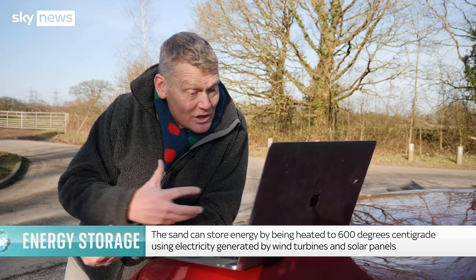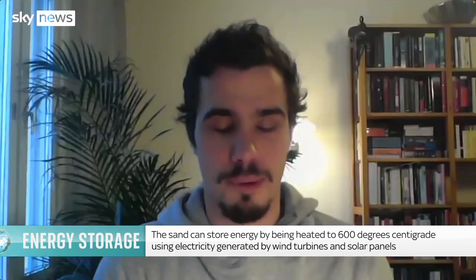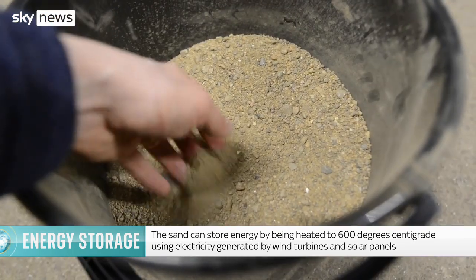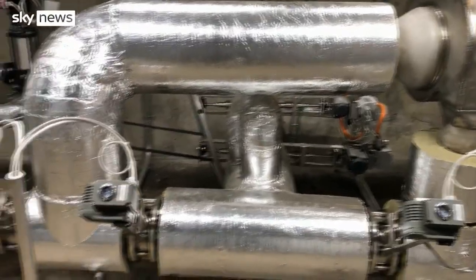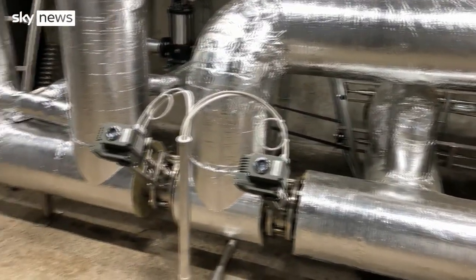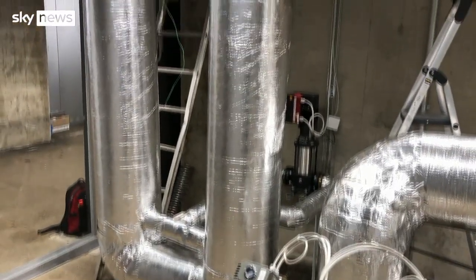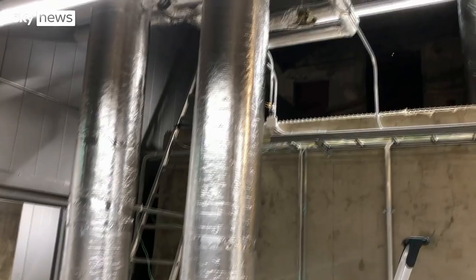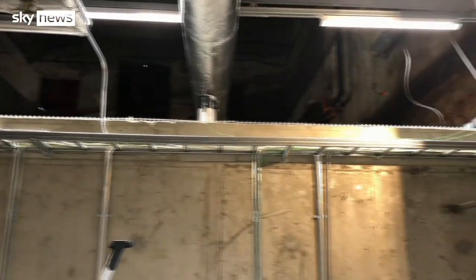And how do you get the energy into the sand? We have a really simple approach to heating up the sand. Nowadays we have a lot of wind power and solar power available — a lot of clean and affordable energy — and sometimes it even goes to waste. So it means that sometimes electricity is surplus. We use simple resistive heating elements to heat up air that passes through a piping system inside the sand and therefore heats up the sand.